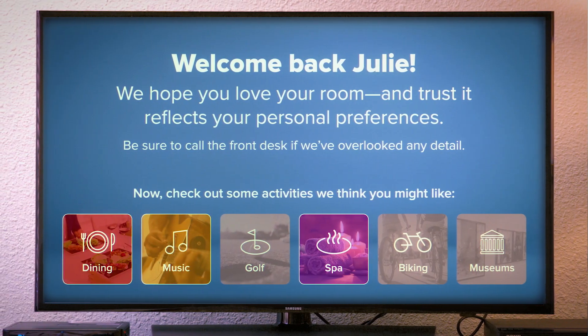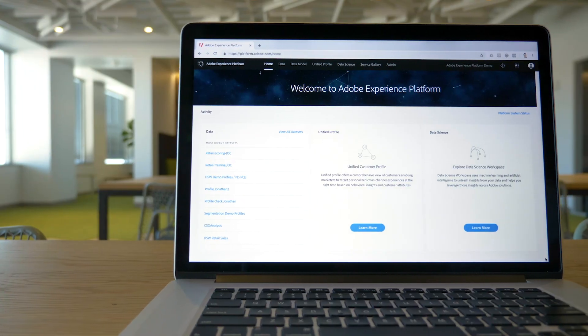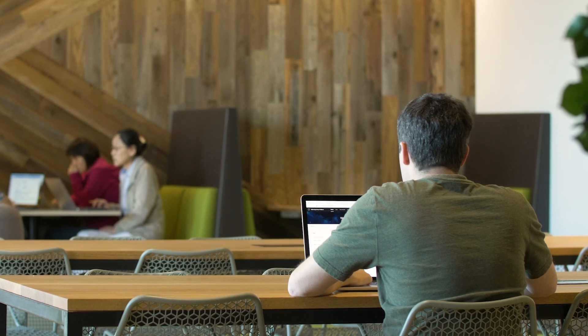The best brands really want to harness this data to drive personalized conversations with those customers. The Adobe Experience Platform enables brands to create a unified view of their customer and unleash AI to drive meaningful experiences towards those customers.